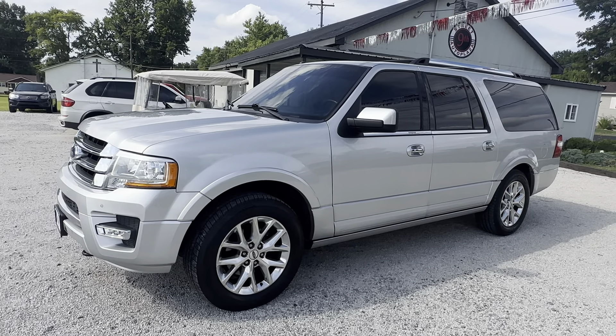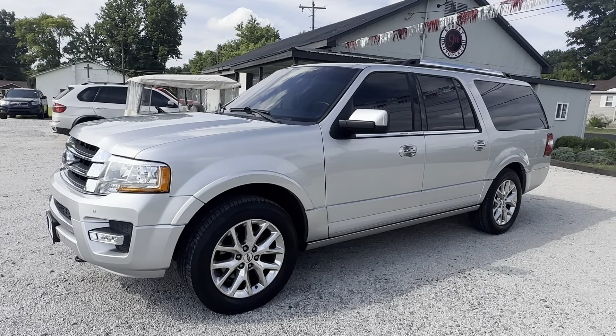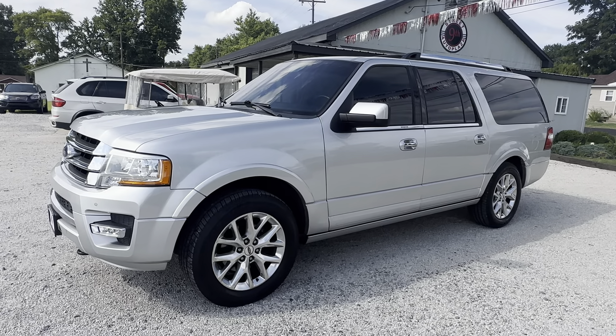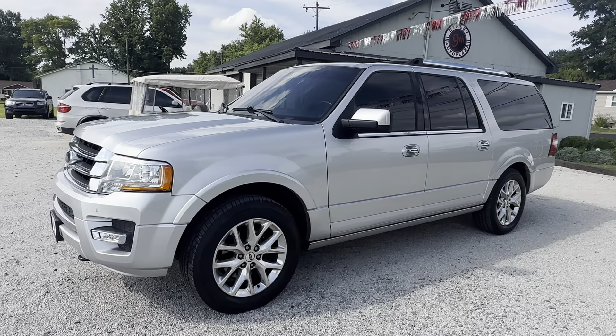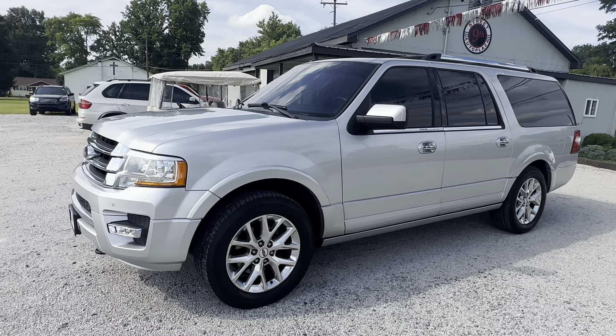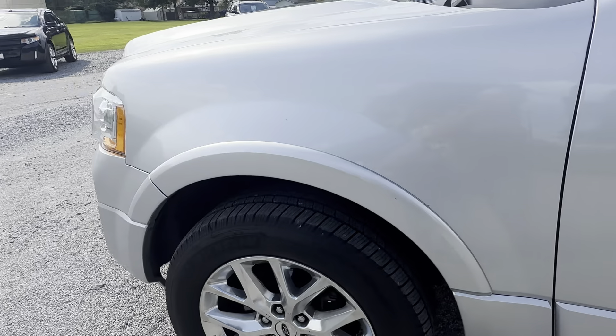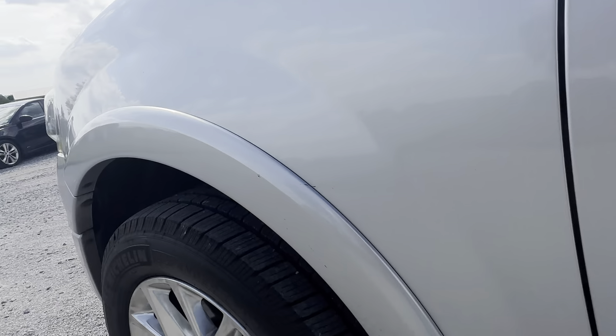Hey everybody, it's 9th Street Auto Plaza in Mount Carmel, Illinois. I've got in a 2015 Ford Expedition EL Limited four-wheel drive with a 3.5 liter V6 engine, 108,000 miles on the odometer. Gonna do a quick walk around and show you any imperfections I see.